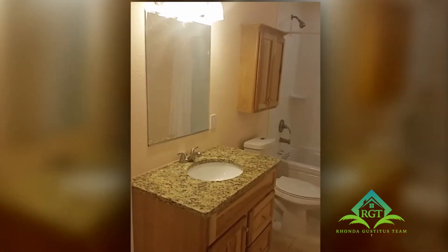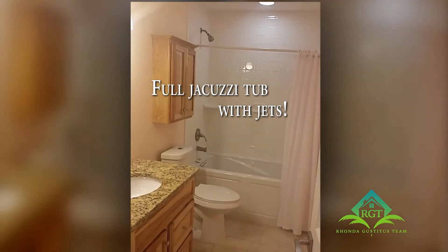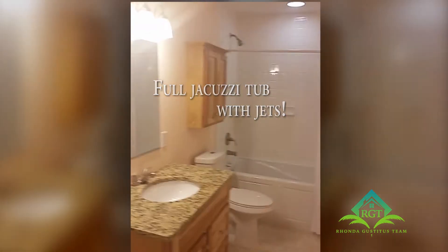A nice hallway with beautiful cabinets, a jacuzzi tub with jets, and tile backsplash — excellent. Walking into the second bedroom, there are wall-to-wall windows all the way down with a nice window seat, beautiful fans, and great lighting.